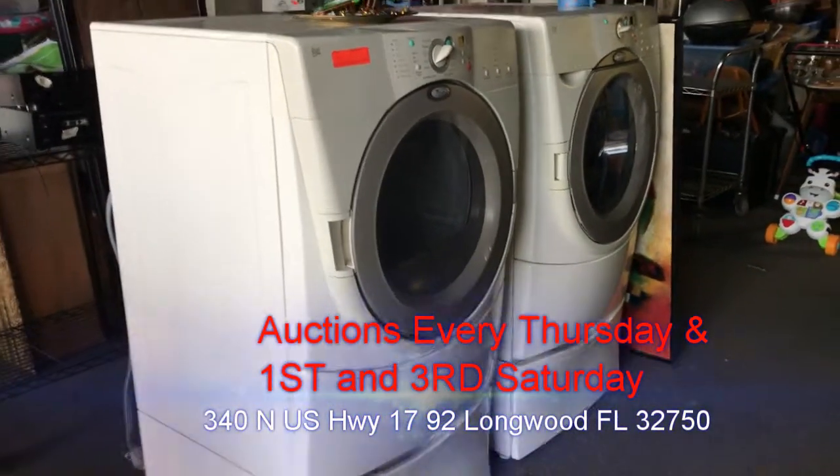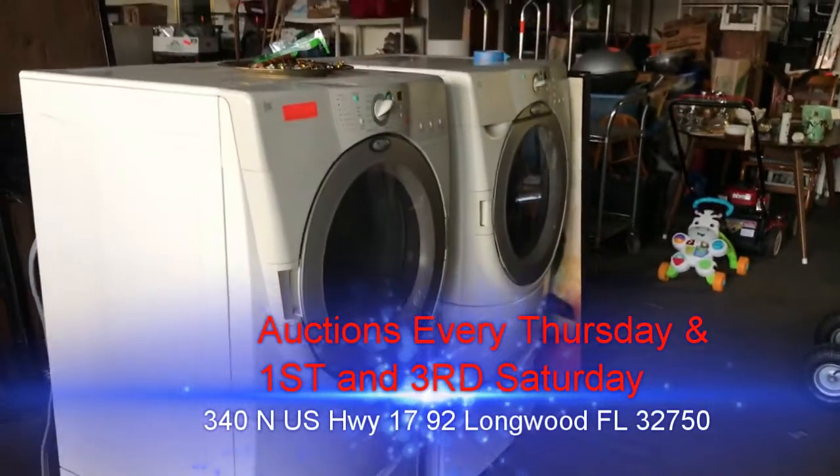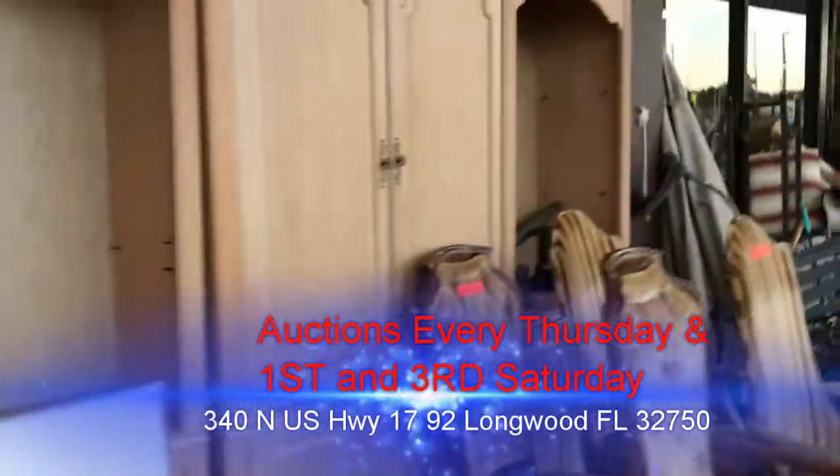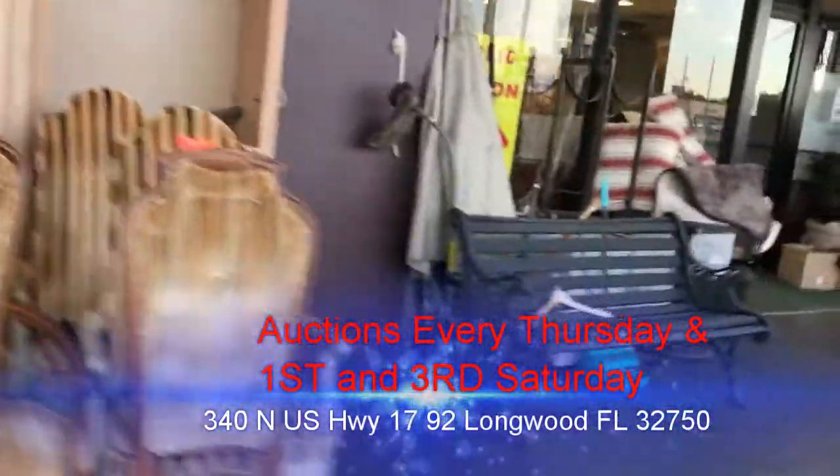One of our feature items is the Duet front-loading washer and dryer set, going up on Thursday night as well. Remember — Thursday, May 10th, 2018, 5:30 PM, Bronstein Auction Company.